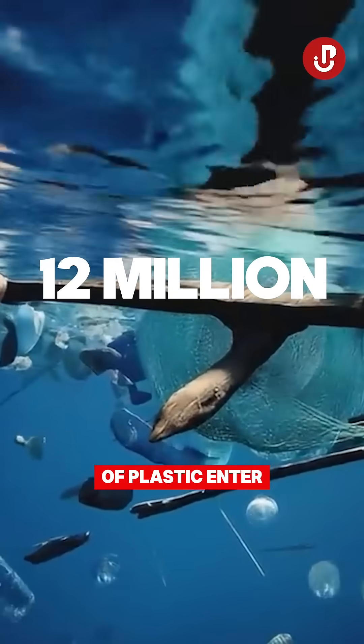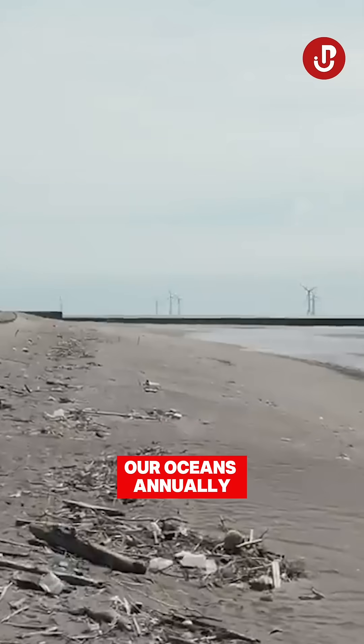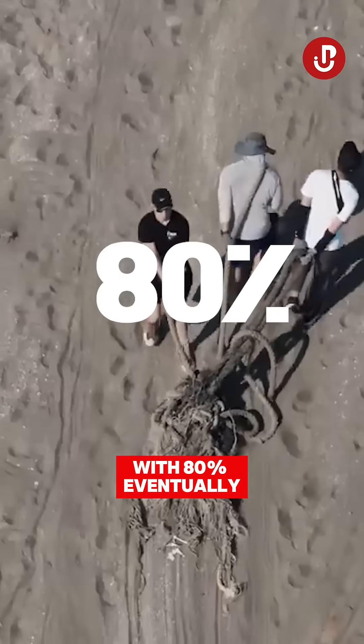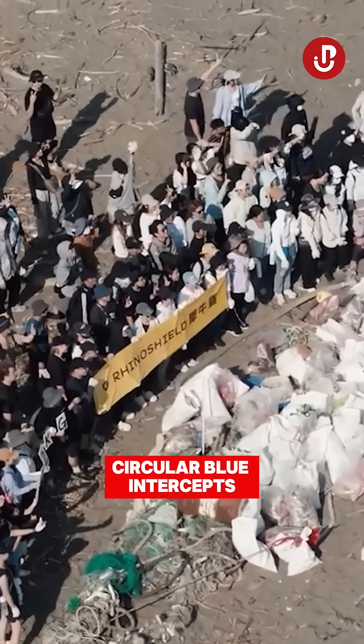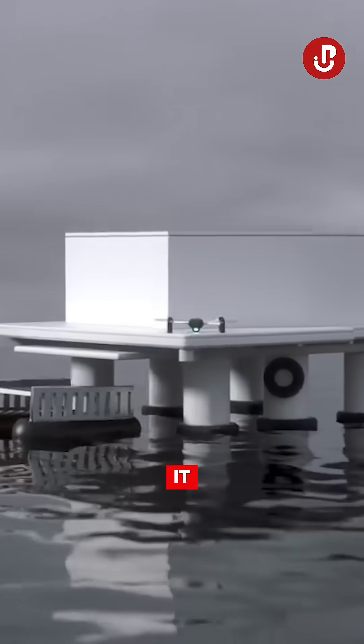Over 12 million tons of plastic enter our oceans annually, with 80% eventually washing up on coastlines, which is where Circular Blue intercepts it.